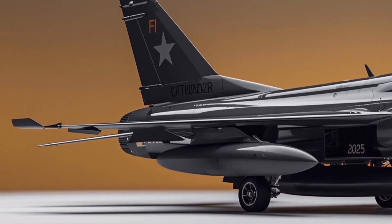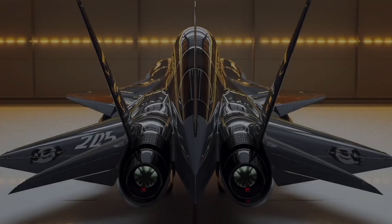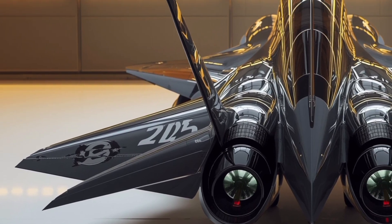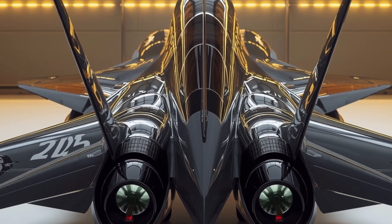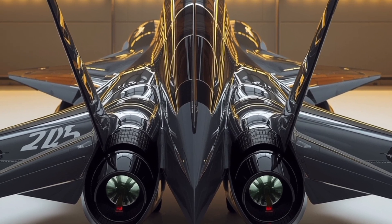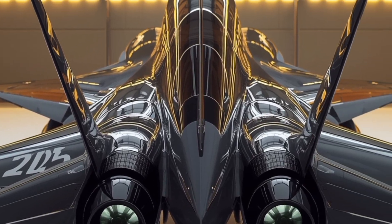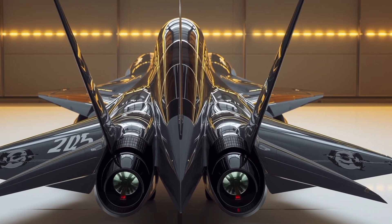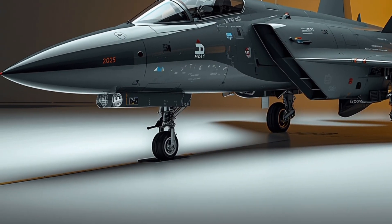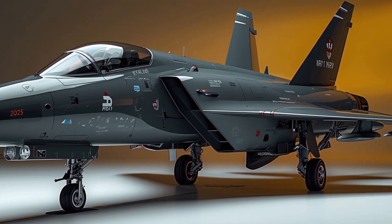When it comes to weapons, the JF-17 is a true warrior. It can carry beyond visual range missiles, short-range heat-seeking missiles, anti-ship missiles, laser-guided bombs, and smart munitions. This wide variety of weaponry makes it highly versatile, capable of defending airspace, destroying enemy ground targets, and even engaging naval threats. Block 3 upgrades have further enhanced its strike power, making it one of the most cost-effective yet powerful fighters available today.